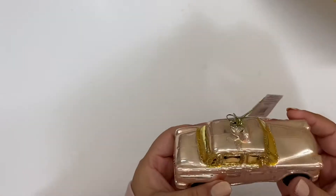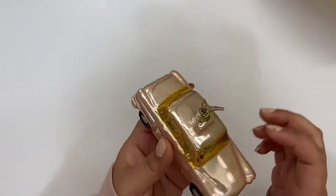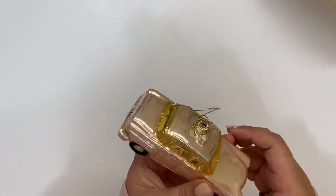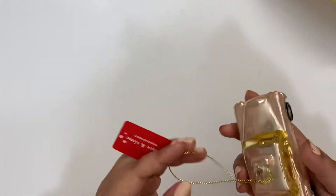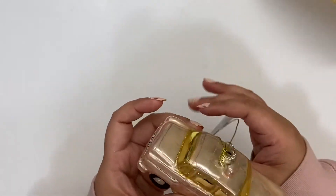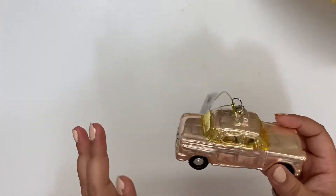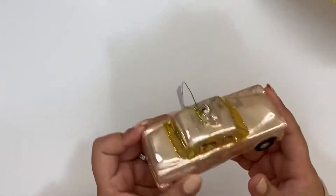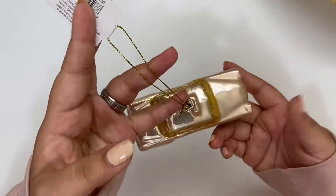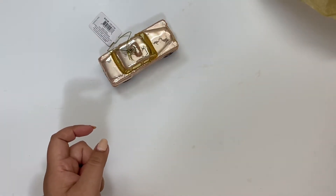I'll start with the ornaments since they're more fragile. I got this little pink car — it's a pearl pink. I don't usually like buying glass ones because they're so fragile, but I thought it was so pretty. It says 'Just Married.' I got it because a week before Christmas my brother is getting married, and the theme is a little bit of pink and burgundy. I want to put this on the tree in honor of their marriage. I might add a little charm with their initials or '2020.'